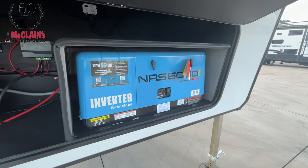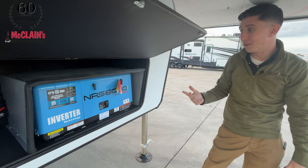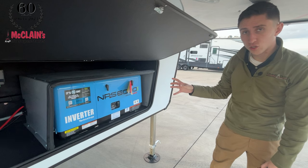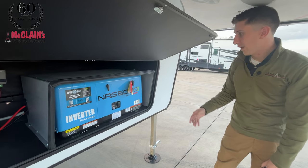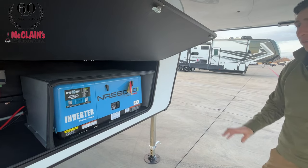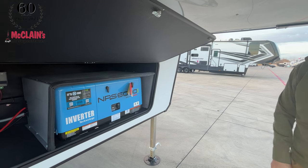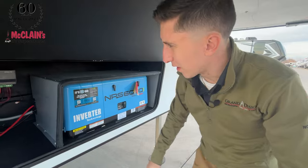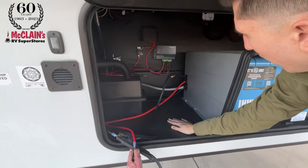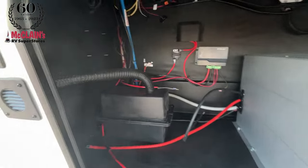This is a new generator from Yamaha — Grand Design partnered with and did testing between the Cummins and the Yamaha, and their partnership with Yamaha is because this is a quieter, more efficient generator. Everybody knows the Yamaha name, recognizable just like Cummins in the industry. This technology is going to allow the coach to run a lot better, still running all the systems just like the Cummins did. Inside there's plenty of space to upgrade a battery bank. And there's a light for your front cap slide.